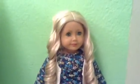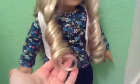Hey guys, this is a review of Caroline Abbott. As you can see, she has blonde curly hair. It's beautiful and it's easy to take care of.